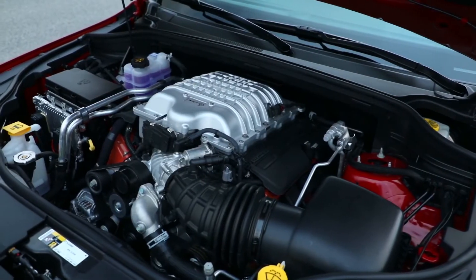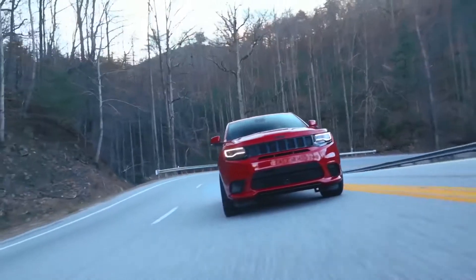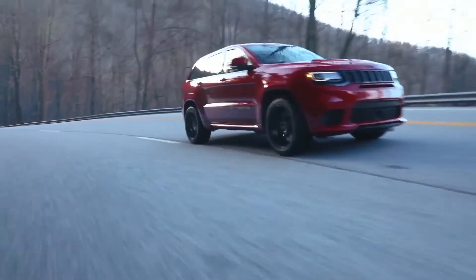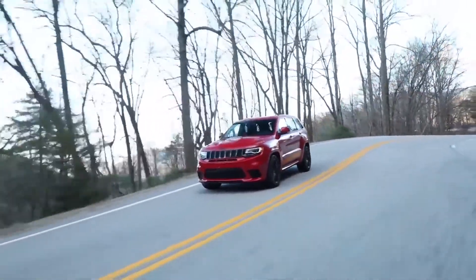Unique to the Trackhawk is that it is a 6.2-liter Hemi all-wheel drive, which hasn't been done in the past. The unique challenge there is handling that immense torque output into an all-wheel drive system. We updated the transfer case itself by increasing the amount of forged components used, the change capacity, and obviously how we balance that output both to the front and rear axle.